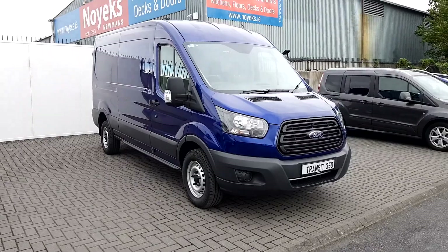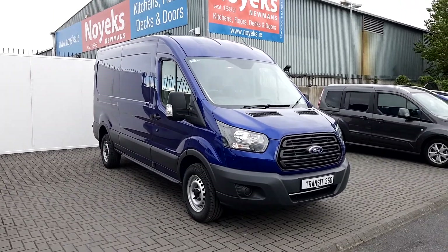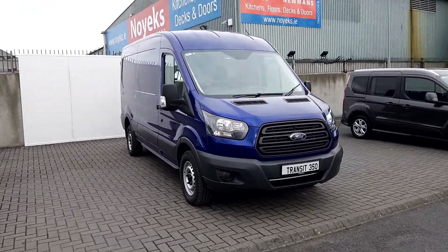For more information on this van here please visit us online at joeduffy.ie or come visit us at Joe Duffy Ford. Thank you.